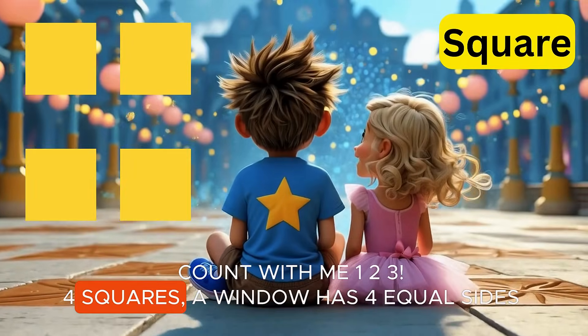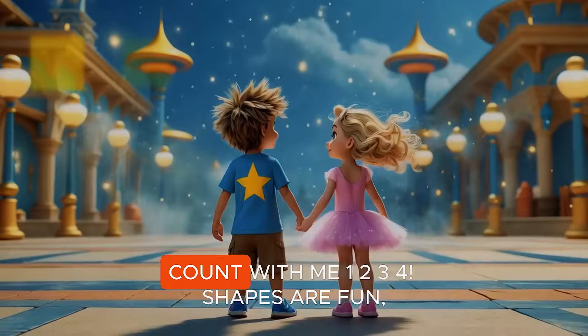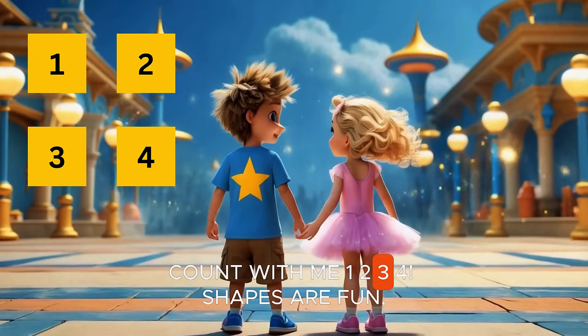Four squares. A window has four equal sides. Square and sweet. Count with me. One, two, three, four.